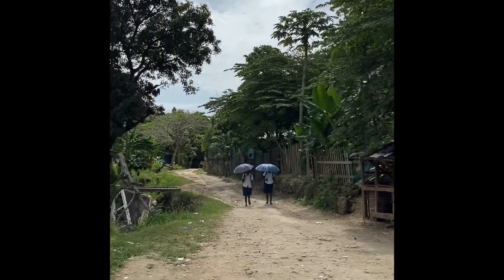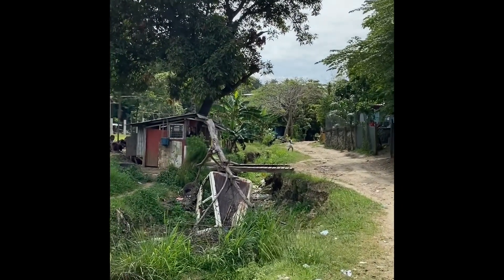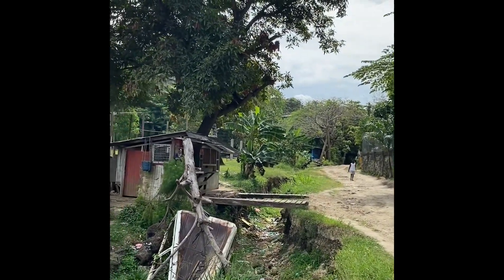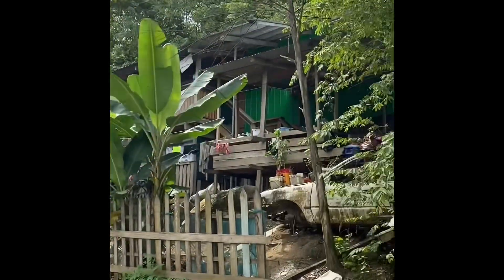It's like shooting fish in a barrel. A lot of fighting in these ravines and on these hills.